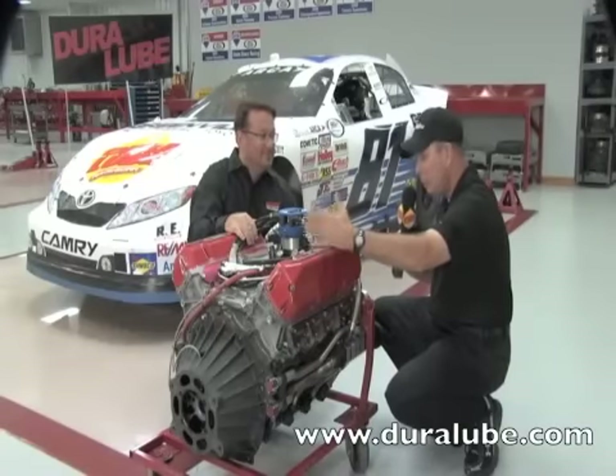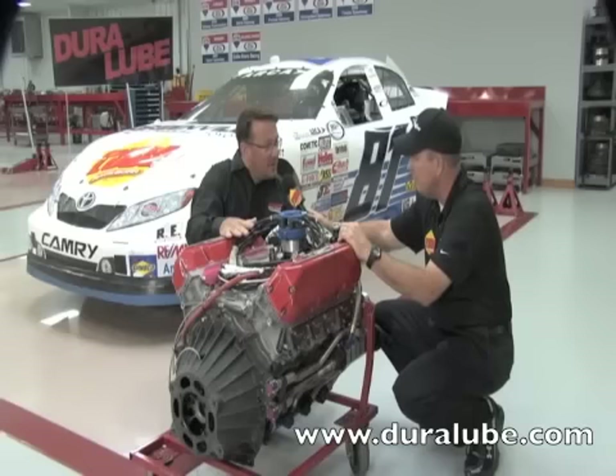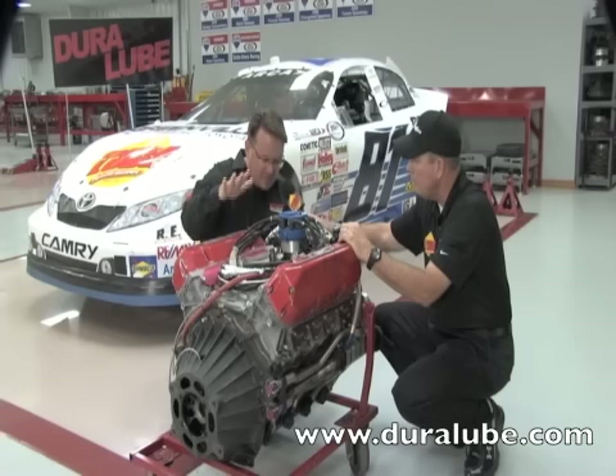Eddie, tell me a little bit about this race engine. This is a 358 cubic inch V8 made for our stock cars, about 850 horsepower putting out to the rear wheels, and this is the heartbeat of the race car.